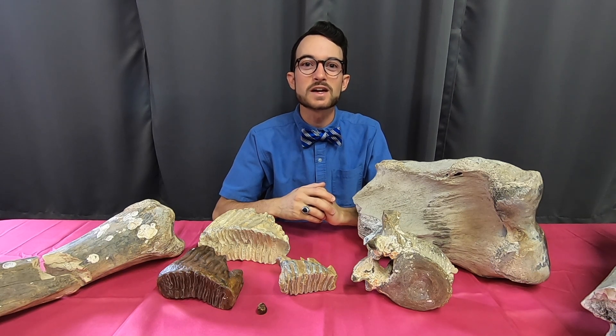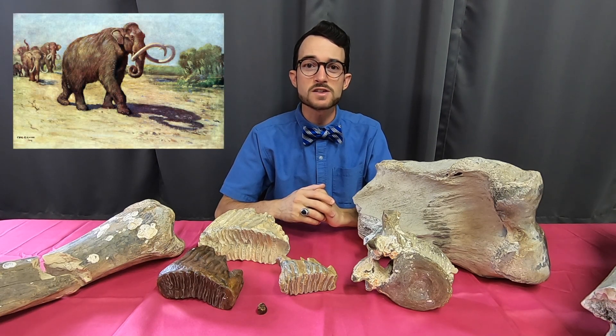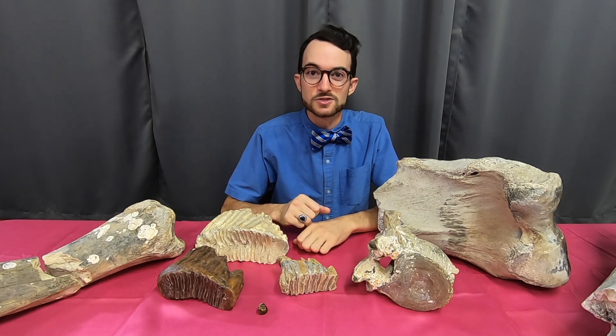Today, we're going to take a look at one of my favorite fossil animals, the Columbian Mammoth. We're starting this series with the Columbian Mammoth for reasons that will become obvious shortly. This creature is incredibly important in the timeline of American paleontology.